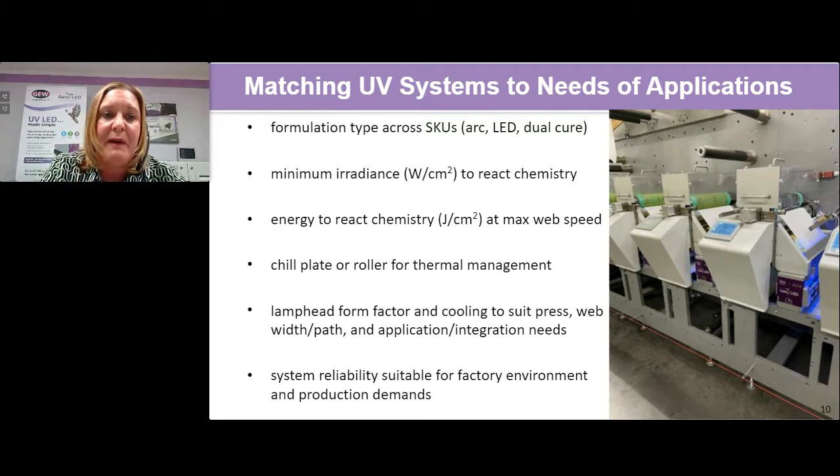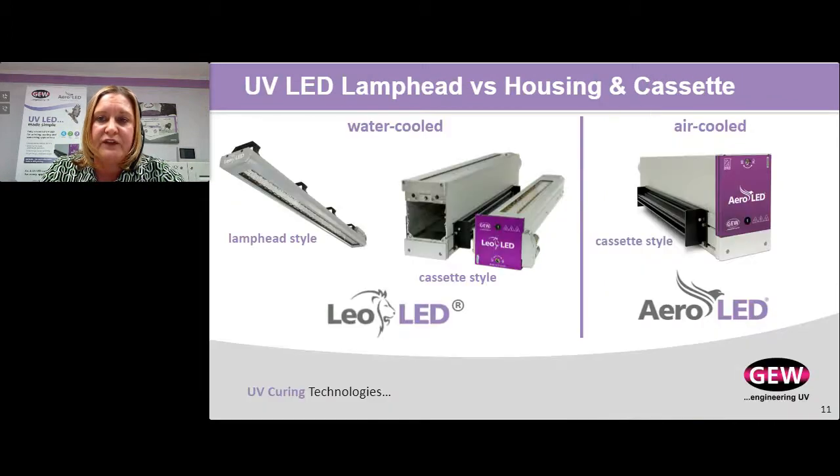My last slide before I switch to Amir is about matching a UV system to the needs of your application. Start with your formulator — find out for the SKUs you're using: are they only arc? Is there an LED offering? Is there a dual cure offering? What's the minimum irradiance — that rate of energy needed to react the chemistry? Once I hit that minimum, anything above will work. Energy to react the chemistry is my dose at web speed — this is super critical and where most LED systems on the market diverge from each other. How do I keep that web cool — do I use an integrated chill plate or chilled roller? Does the form factor fit my press and the web path? And what are the conditions of your plant — is there contamination in the air, is it a clean room? These are things to consider as we help you select whether a water-cooled or air-cooled system is best for you.